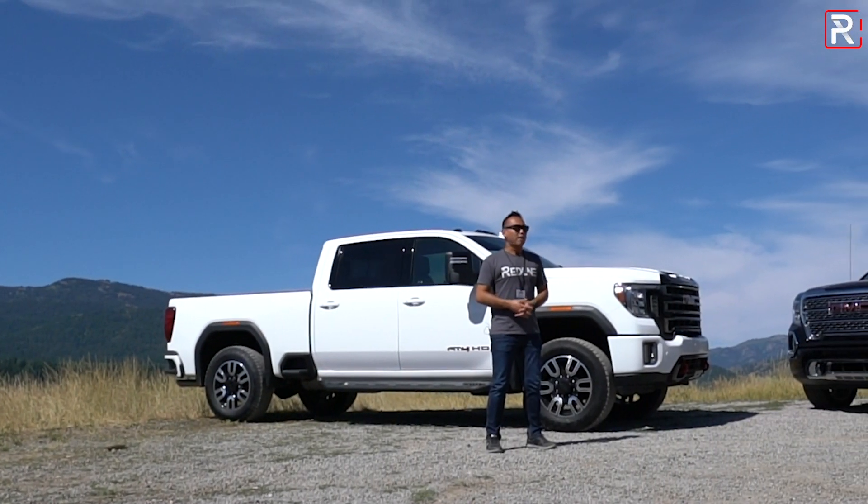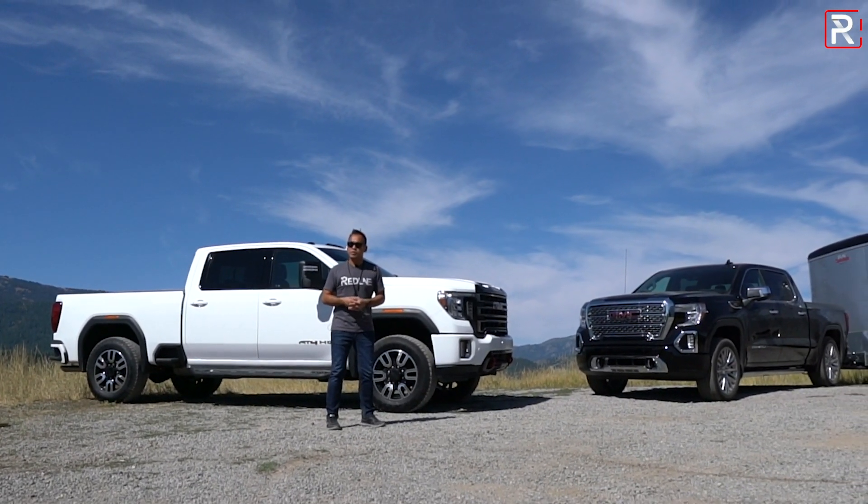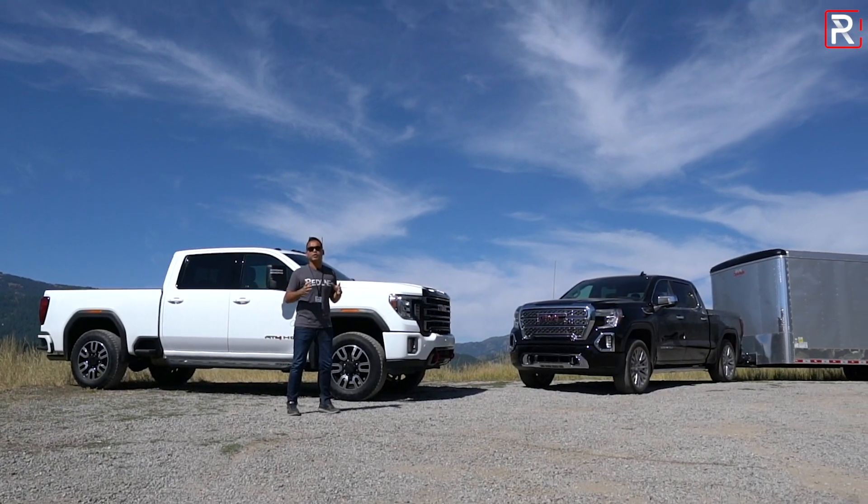The big question I want answered, after driving all three variations of their newest trucks, is: do these new vehicles actually represent their 'we are professional grade' image? That's what we're here to find out.